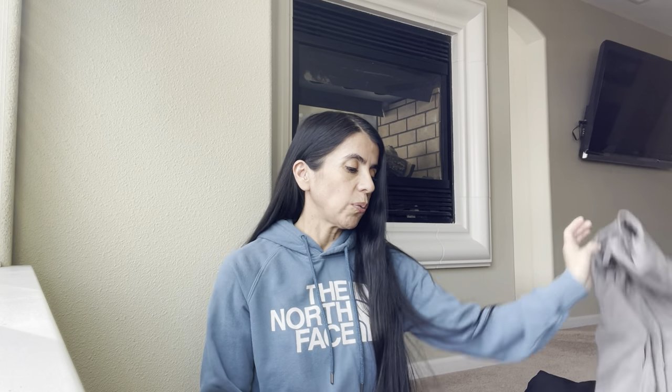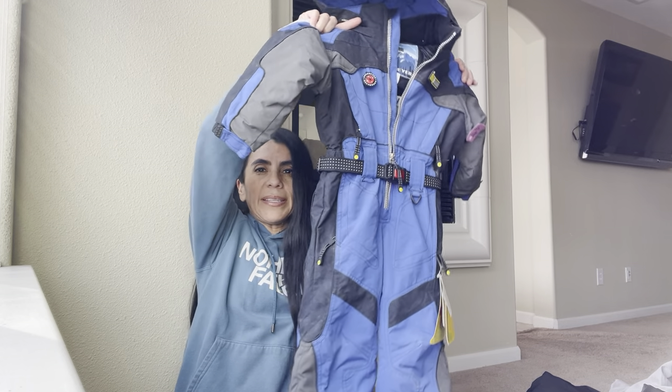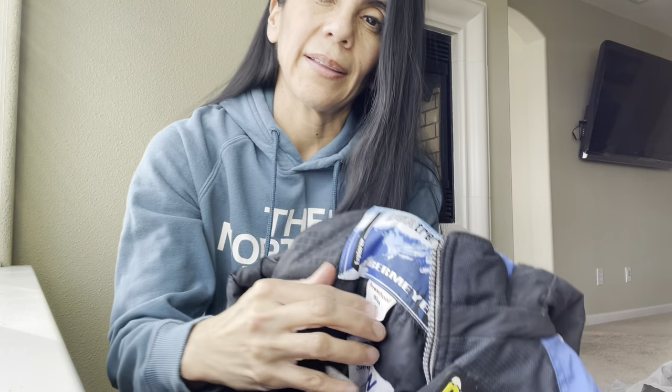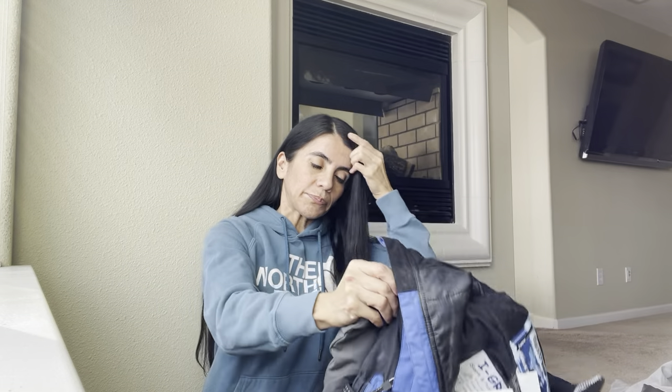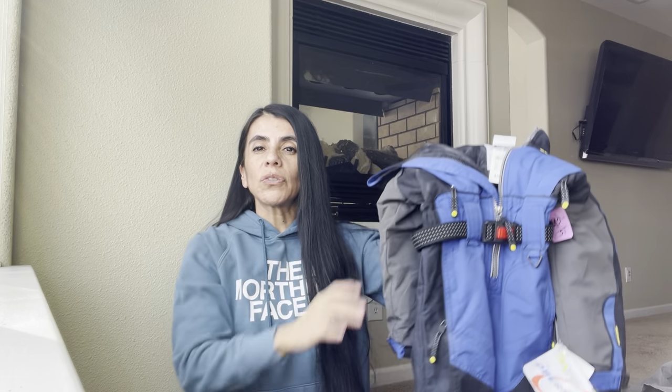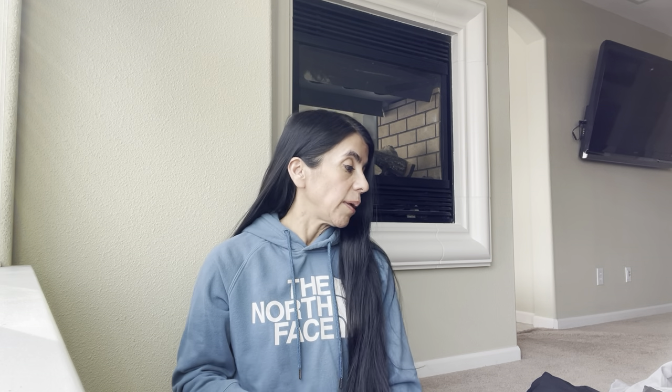I'm going to start with an exciting find. You guys have probably heard of Obermeyer suits. This is a child's one — it's a size 3 — but it was new with tags and the MSRP was $139. I did pay $10 for this one, which is probably my most expensive purchase today, but I could probably get $70 for it. Obermeyer is a great brand. I've sold adult one-piece suits for $100 to $120. So if you ever see one-piece ski suits, get them — they are super amazing.